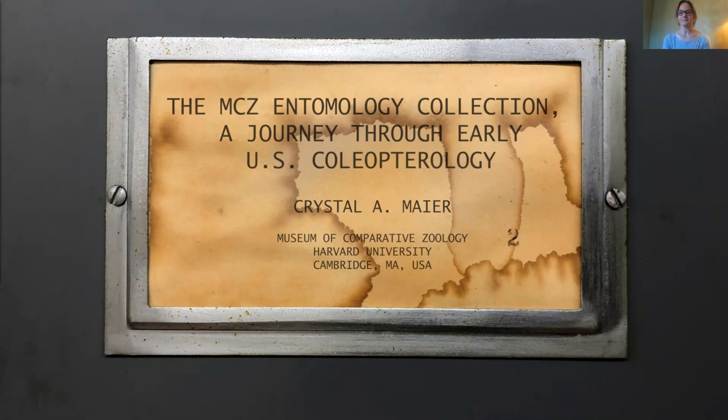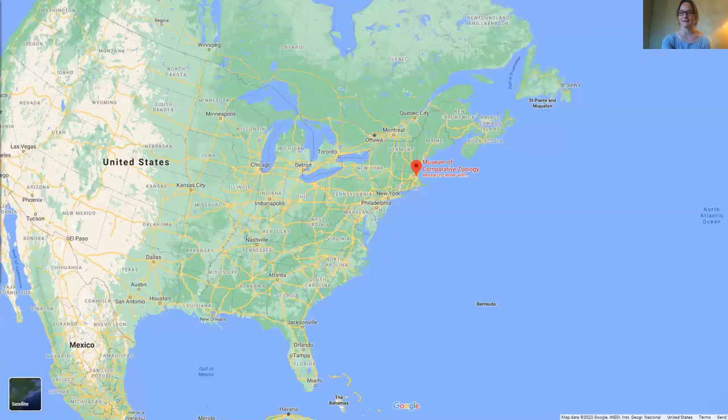Hello, and thank you all for attending my talk today. For those of you who don't know me, my name is Crystal Meyer, and since 2019 I've been the Curatorial Associate of Entomology at the Museum of Comparative Zoology at Harvard University in Cambridge, Massachusetts, USA. I'm also the President-Elect of the Coleoptera Society, so you'll be seeing a lot more of me in the coming years. Hopefully this will be a nice introduction for all of us.